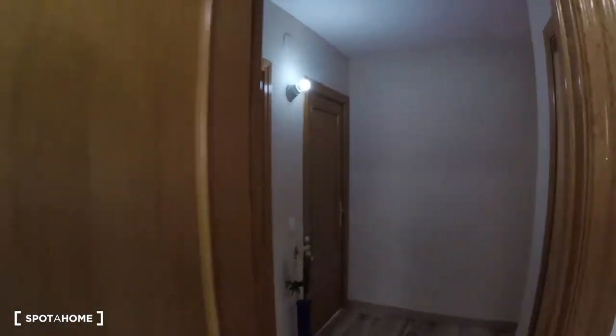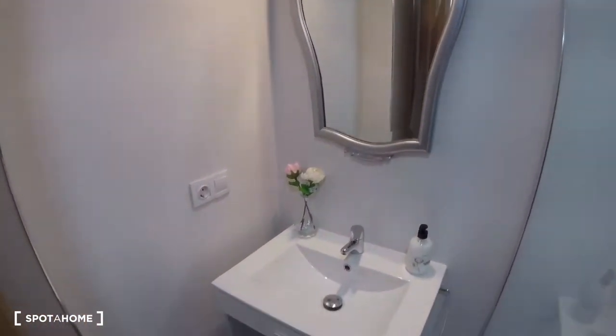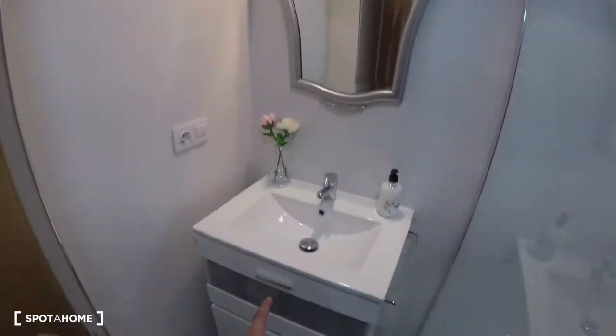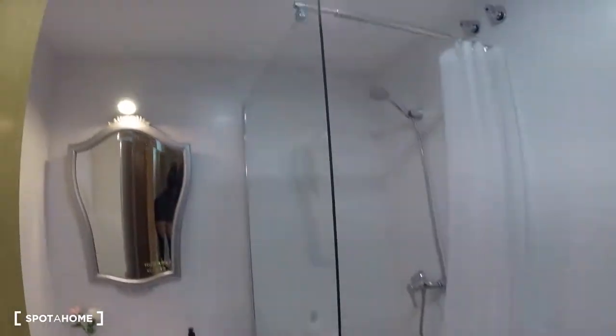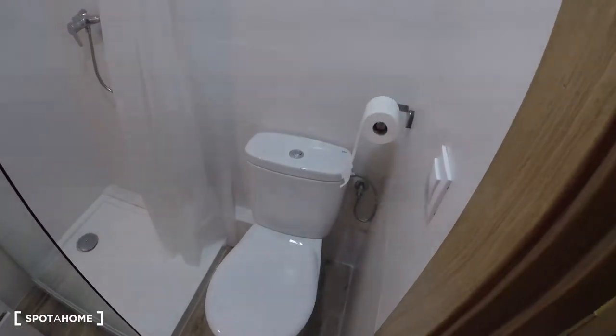Over here, we've got the last part of the apartment — bathroom number two. We find the sink, also really neatly decorated, with a mirror on top and some space on the bottom. The shower is really nicely fitted into this corner, and over here, we find the toilet. So, this has been the visit for today. This has been Denis from Sparajón. We're boarding you just over here — see you in the next one.